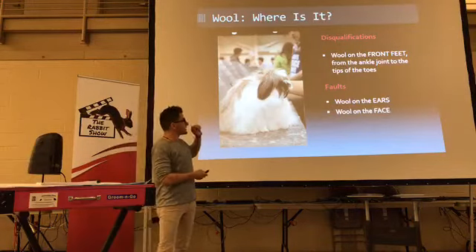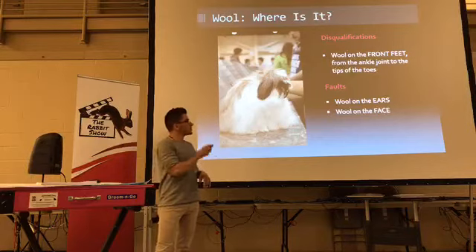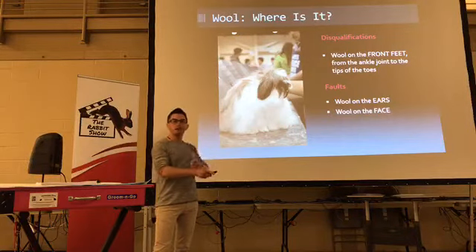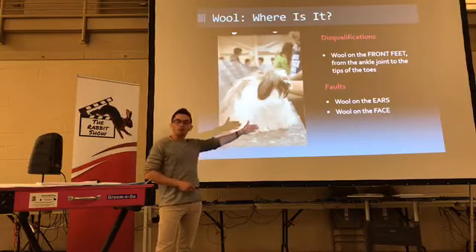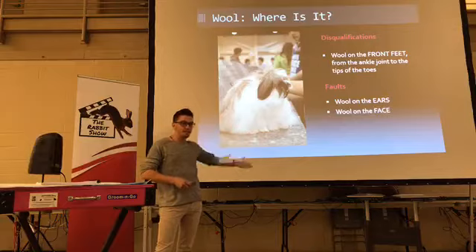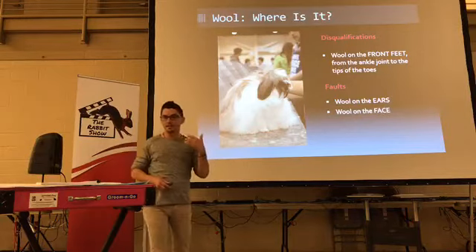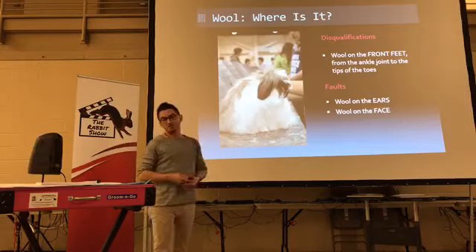Where is the wool? It's everywhere but the face, the ears, and the front feet. You can disqualify for wool below the ankle joint to the toes. It's actually only a fault for wool in the ears and wool in the face — believe it or not, I don't think I've ever seen a fuzzy lop in the US with wool on the face and ears, but if you did see it, it would not be a disqualification, it would just look really strange.